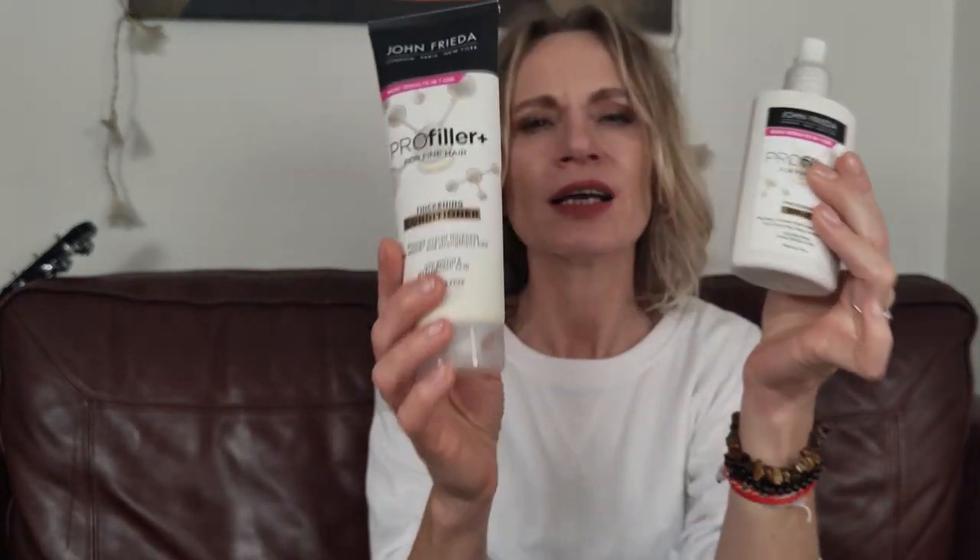I can feel the difference from the very first spray. I am so chuffed — I highly, highly recommend both of these products. I haven't tried the shampoo because I'm rotating shampoos. I'm currently using one that's good for hair growth, with biotin, and it's organic. I've been using it for a few months and I bought a couple from TK Maxx.